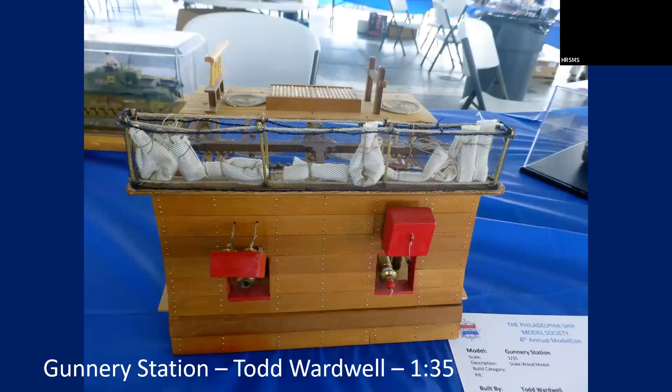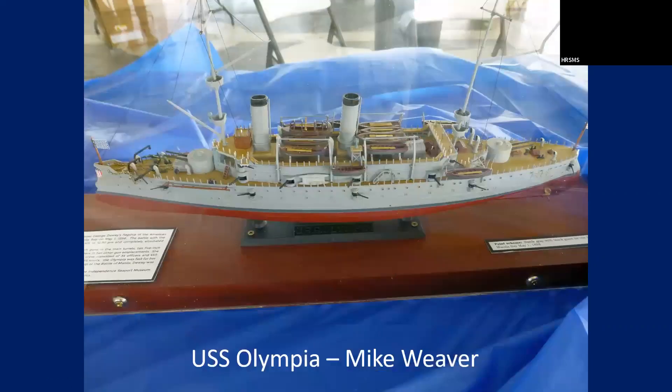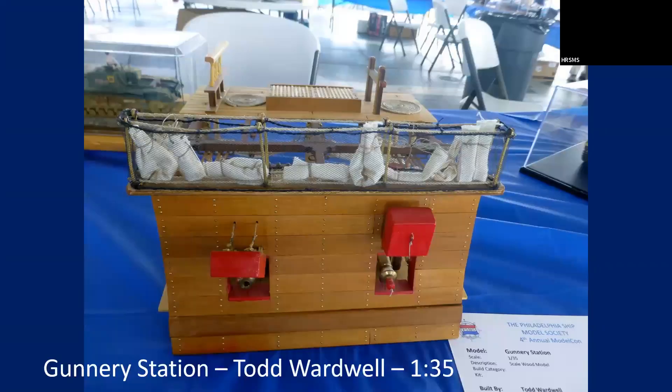Tard Wardwill is a member of the Philly Club. He did this really nice cross-section of a gunnery station. They were 1/35th scale, but they looked a little thick — they are too thick.